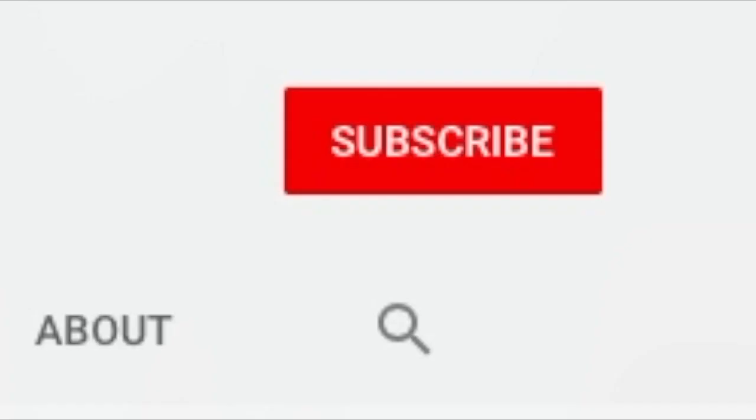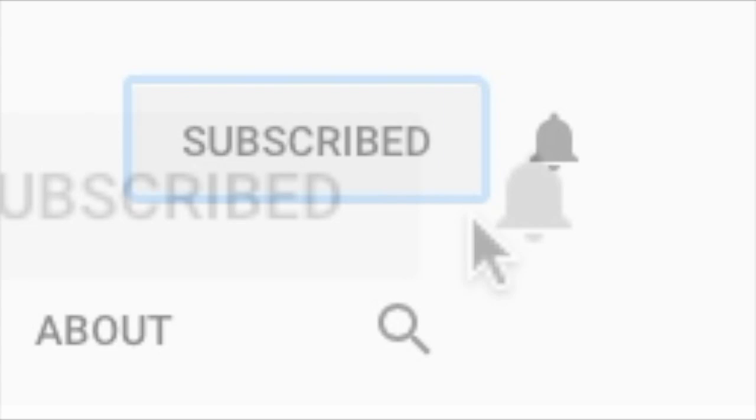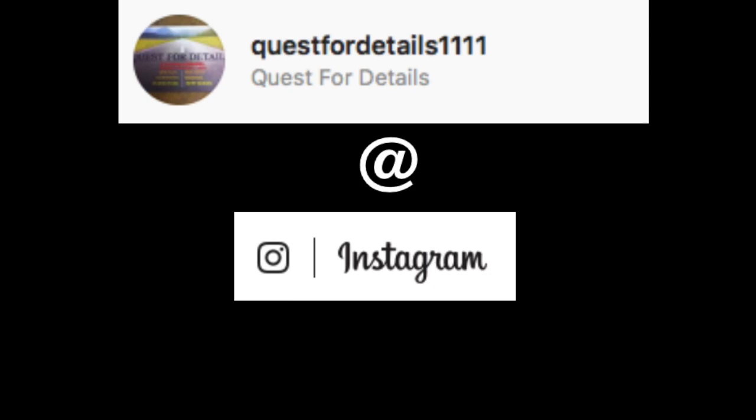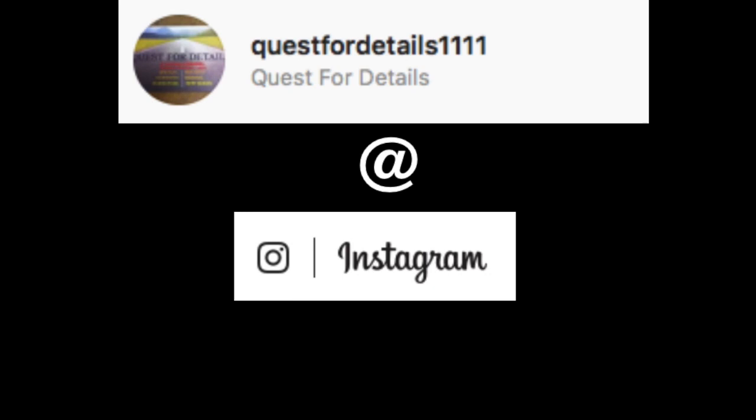I hope you liked the video. If you did, please hit the subscribe button below — it helps the Quest for Details grow. I appreciate the support. And if you double-click the bell icon next to it, you'll get a notification each time we put out a new video. Bye bye, thank you.